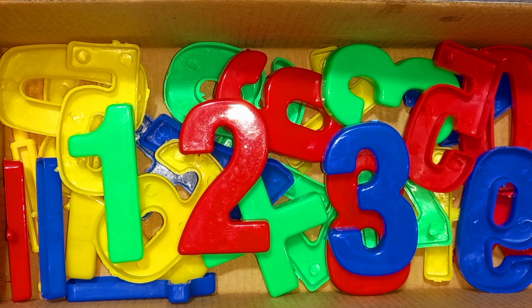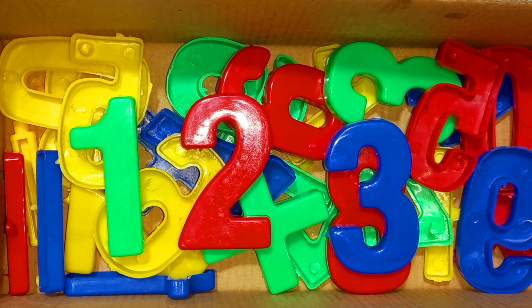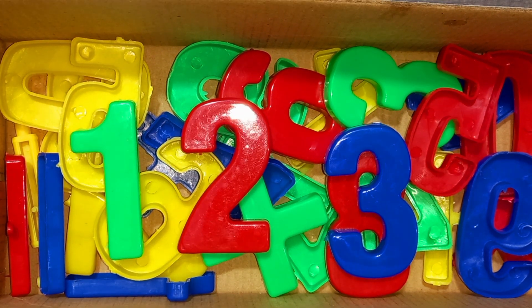Wow! One, two, three numbers. Green color, red color, blue colors. So many colors. Let's learn alphabet numbers. Numbers. One, two, three numbers.